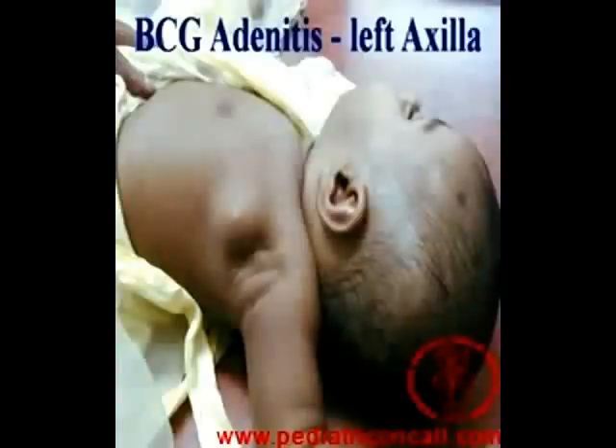The cause for BCG adenitis is a little bit controversial. In some cases it could be a local infection which is part and parcel of the BCG injection or inoculation. It could also be that the BCG injection was given at a wrong site — instead of being given subdermally, it has been given subcutaneously — and therefore it has spread and given rise to this BCG adenitis.